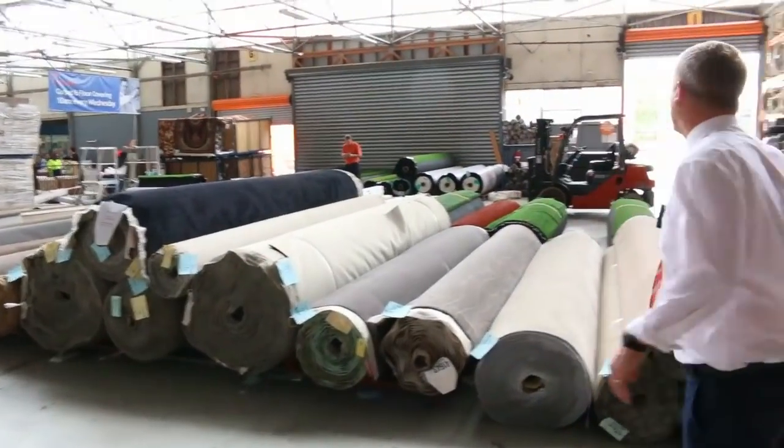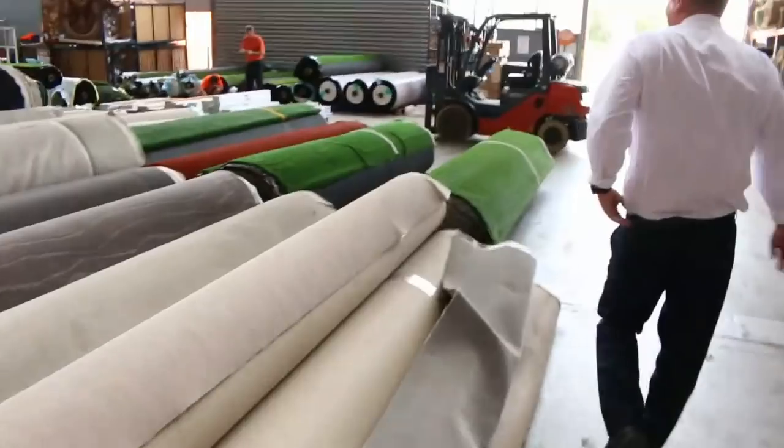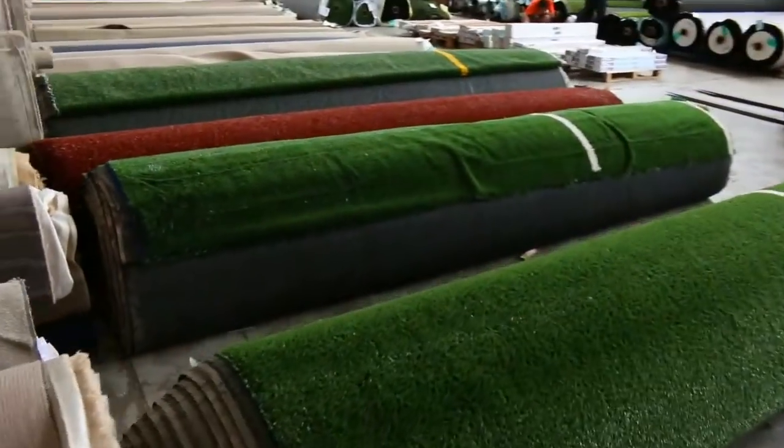It looks to be a magnificent offering. Have a look at all this artificial grass — I reckon there's probably about 50 rolls of artificial grass. So all in all, three fantastic looking auctions. We look forward to seeing you here tomorrow at 10am. Thanks for watching.